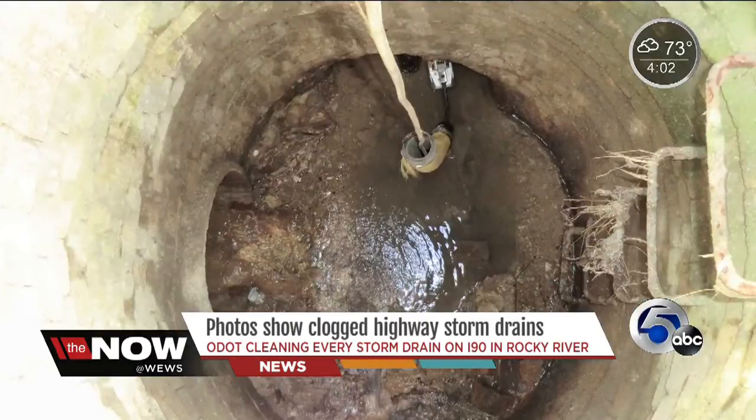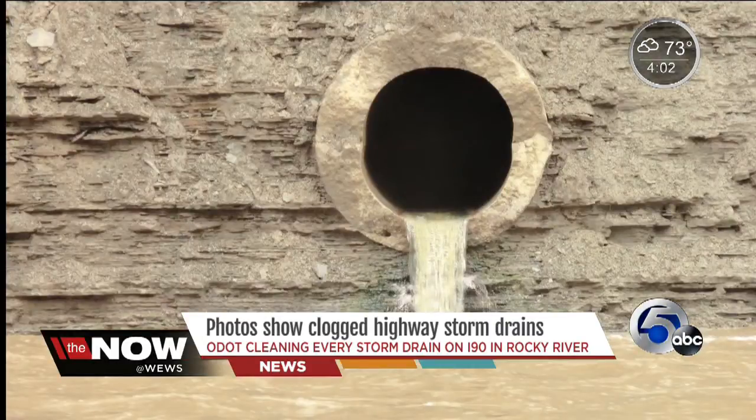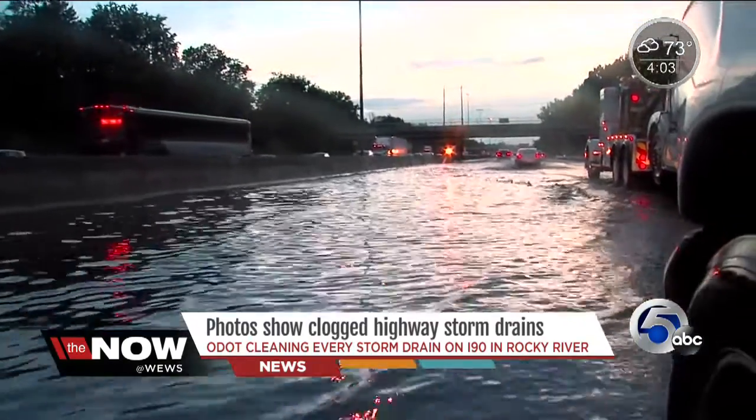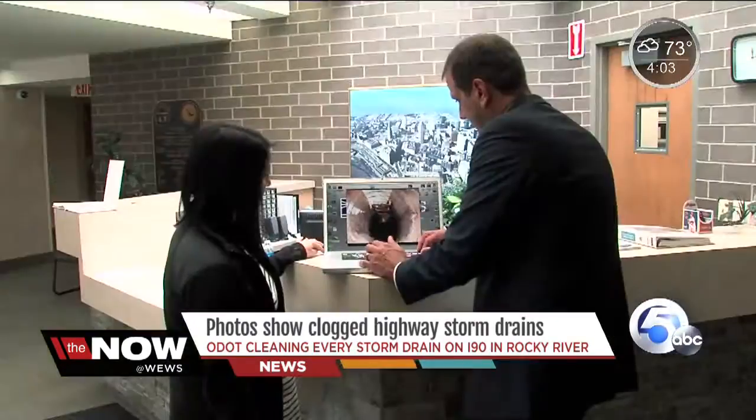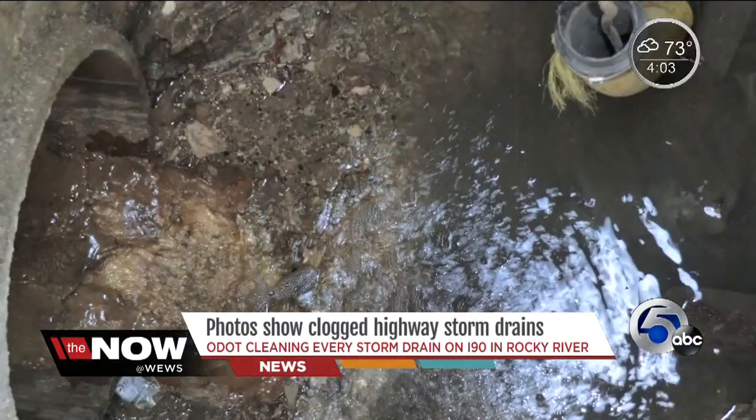All of the storm drains around here are supposed to eventually flow out of this five-foot-wide outflow drain into the Rocky River. Heavy rain, a low-lying area, and clogged drains on I-90 are the factors at play. I asked McFarland if ODOT engineers found other contributing causes.